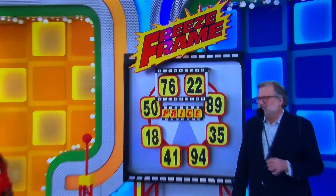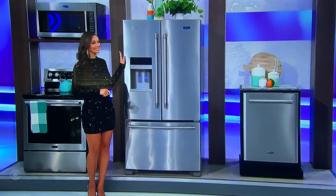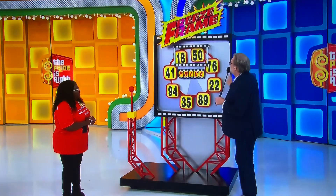Thank you very much, Alexis. Brand new Maytag kitchen. Here's the game — the game is called Freeze Frame. We have a frame here. We have prices in the frame, $1,850.